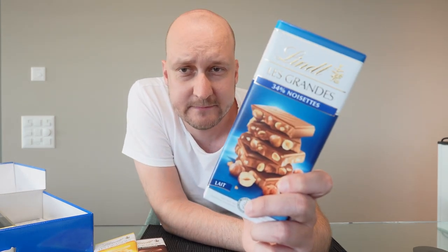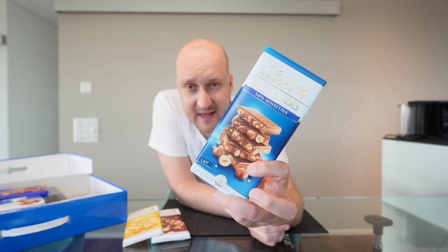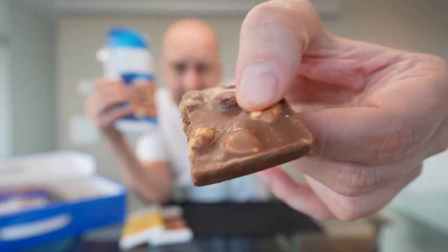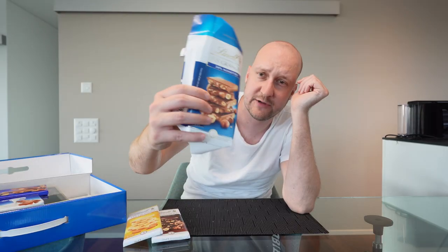Next one — 34% noisette, with lots of nuts inside. Noisette, noisette — highly recommend, really good, nutty, crunchy, delicious! I will give this one a 9.2 out of 10 — almost perfect chocolate.